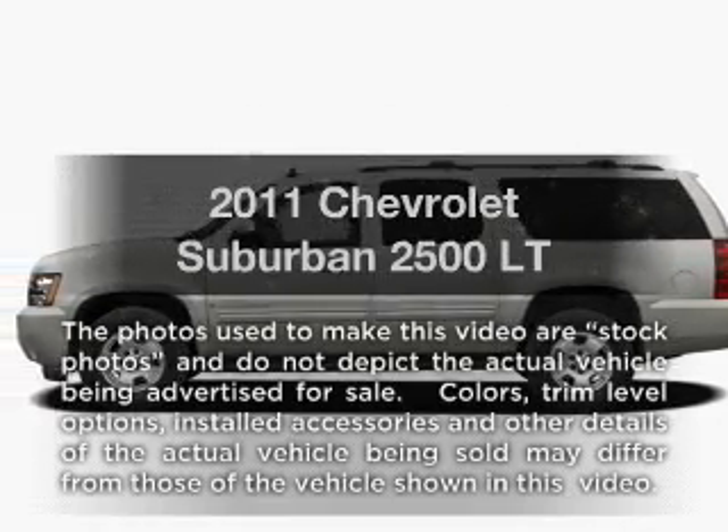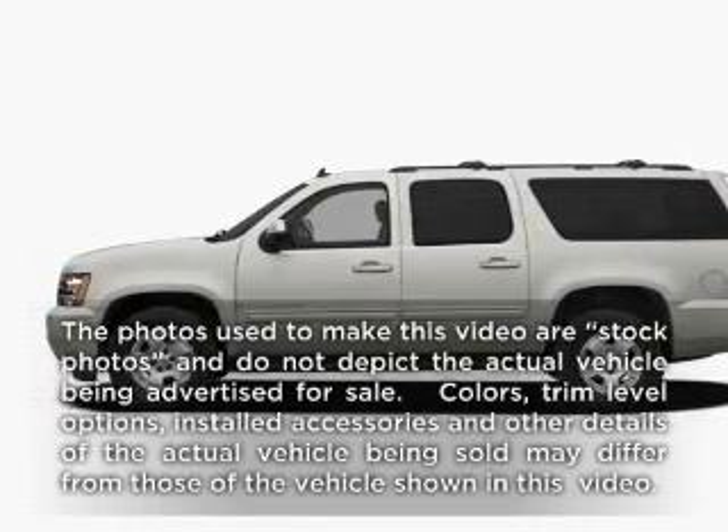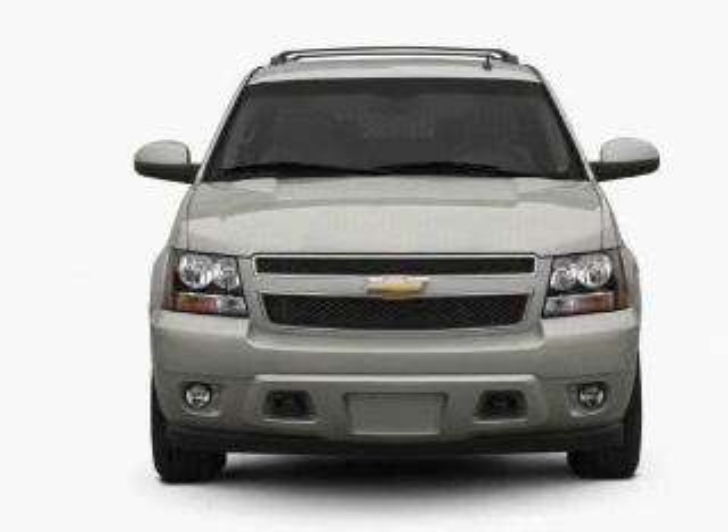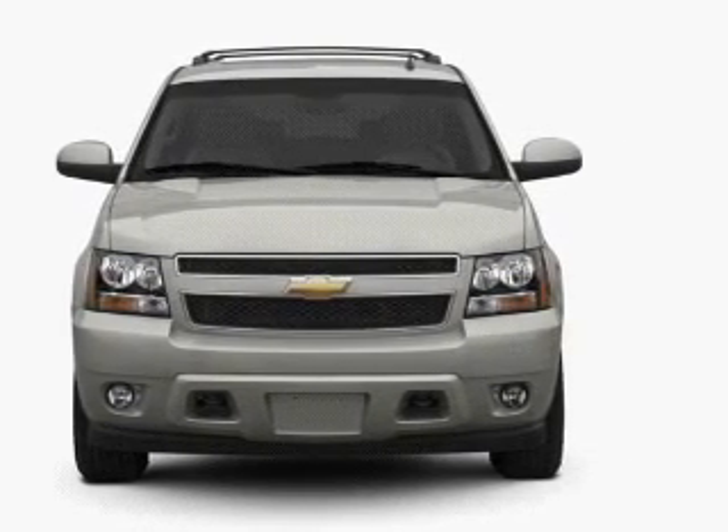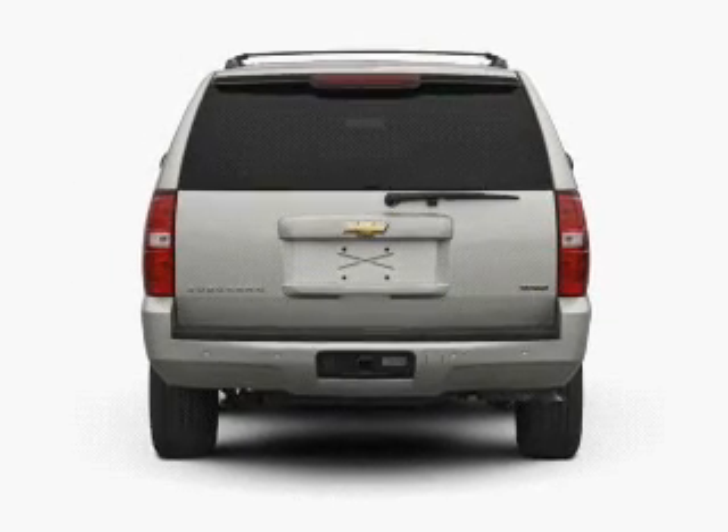Imagine yourself in this 2011 Chevrolet Suburban. Everything you need under one roof with this great vehicle, featuring a powerful 8-cylinder engine connected to a smooth-shifting 6-speed automatic transmission.